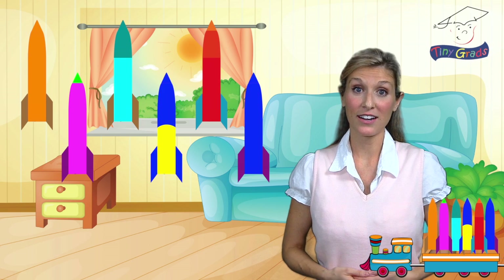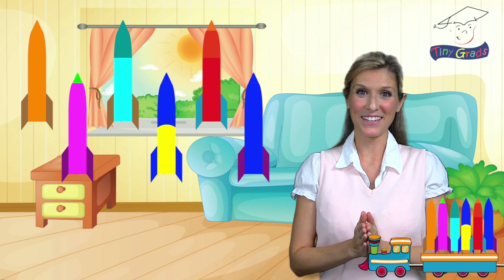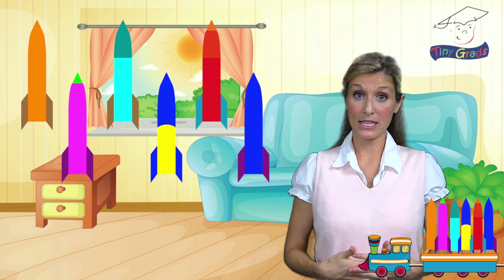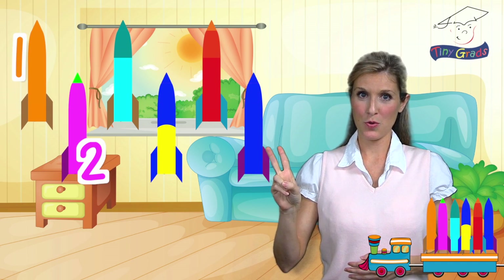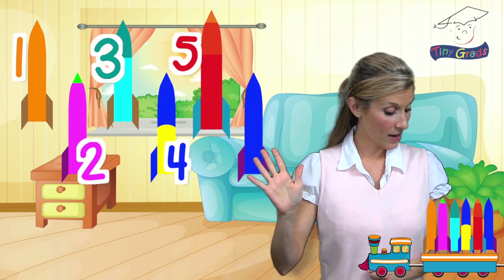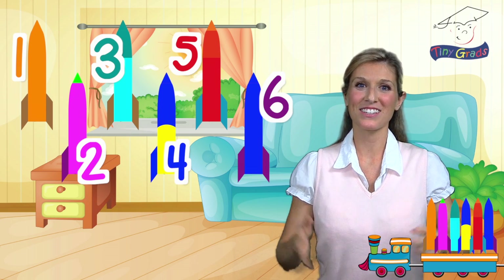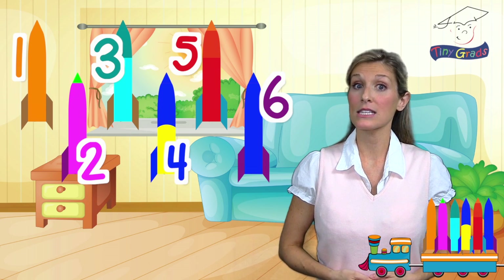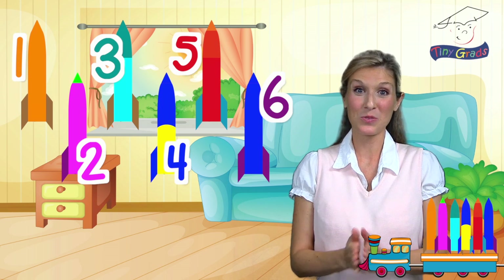Oh, look. Tiny Train has brought some rockets. How exciting. Let's count them to see how many there are. Ready? One, two, three, four, five, six. There are six rockets on the train. Six is the number right after five, so we are picking up right where we left off. That's wonderful.